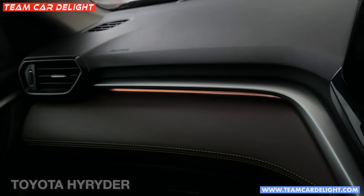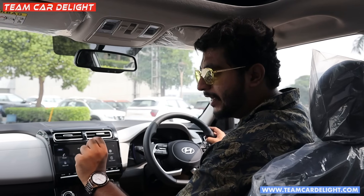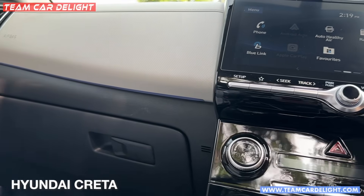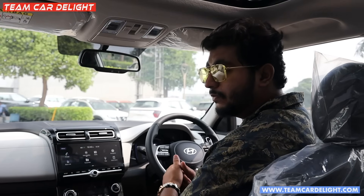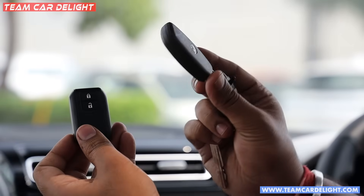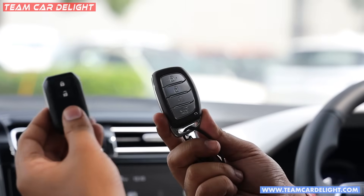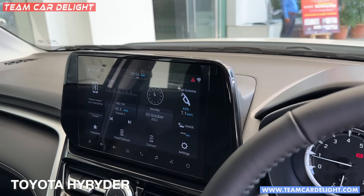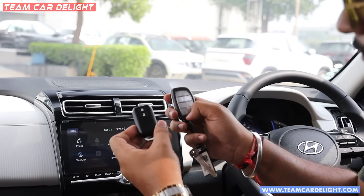The High Rider has ambient lighting on the dashboard, under all four door handles, and on the footwell — even visible when you open the door. The Creta only has dashboard ambient light and under-door LED light. Both cars use push-button start/stop. The High Rider key feels more premium with plastic and metal finish, while the Creta has a smaller, simpler key.